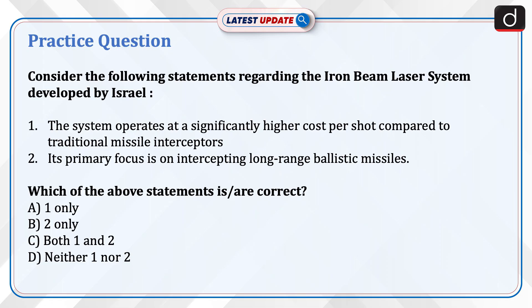Now it's time to do a practice question. Consider the following statements regarding the Iron Beam laser system developed by Israel. Statement 1: The system operates at a significantly higher cost per shot compared to traditional missile interceptors. Statement 2: Its primary focus is on intercepting long-range ballistic missiles. Which of the above statements is correct? A. 1 only. B. 2 only. C. Both 1 and 2. D. Neither 1 nor 2. Send the answer for this question in the comment section.